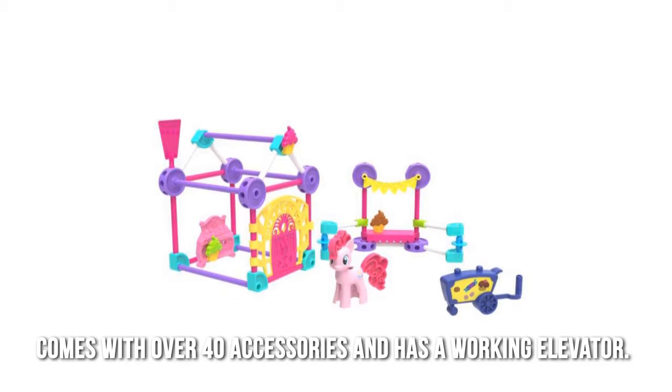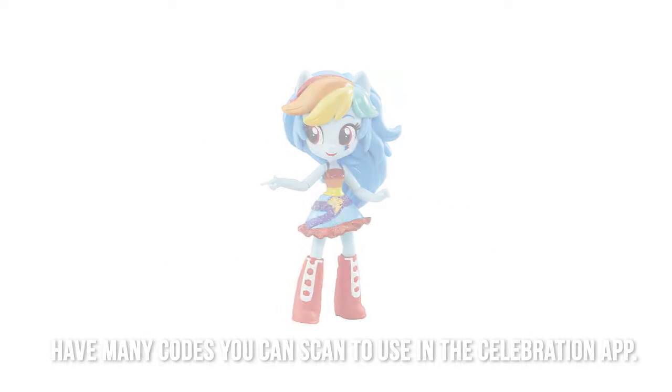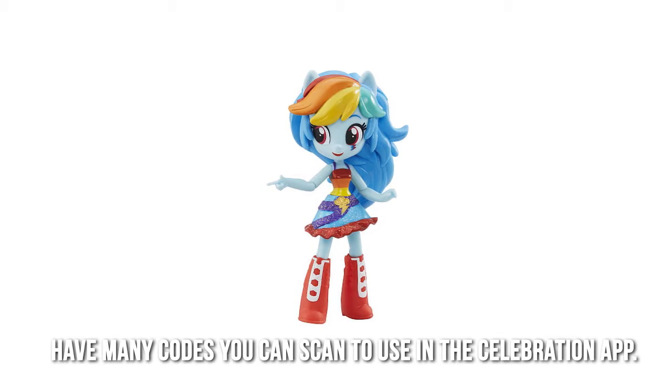It comes with over 40 accessories and has a working elevator. There are also many codes you can scan to use in the Celebration app.